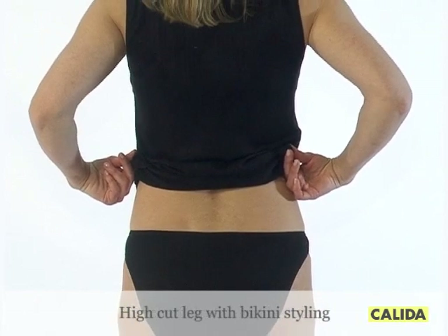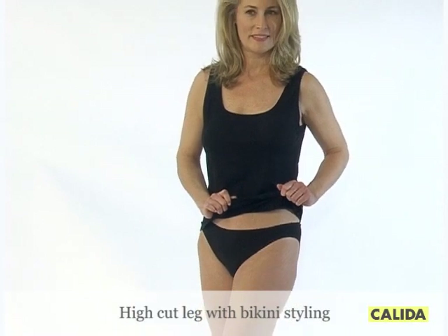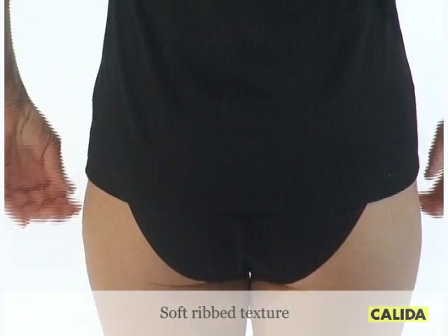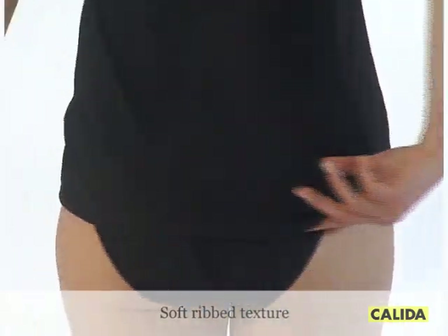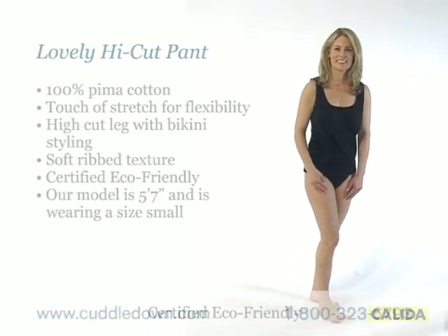High-cut leg with bikini styling has a flat, smooth elastic waist for comfort and fit. Detailed with variegated drop-needle stitching for soft-ribbed texture. Okatec certified to be eco-friendly.